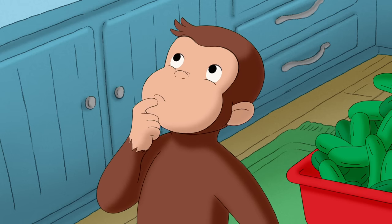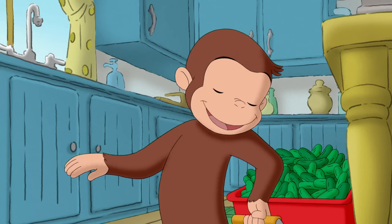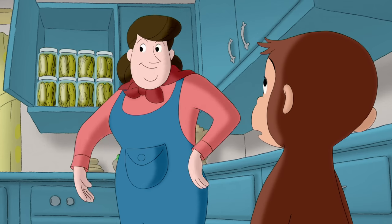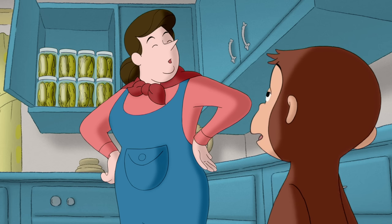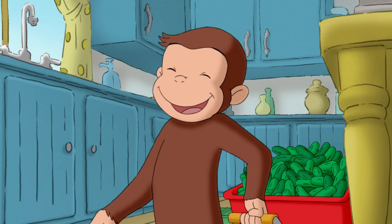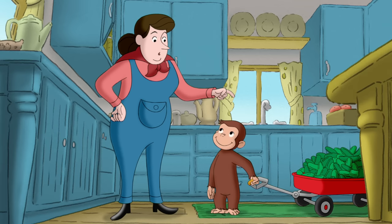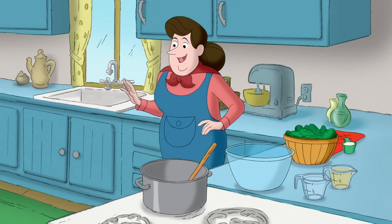Those weren't cucumbers. They were pickles. No, really — pickles come from cucumbers. They sure do. There's no such thing as a pickle tree, George. You ought to pickle those, too. It's easy. I'll show you.